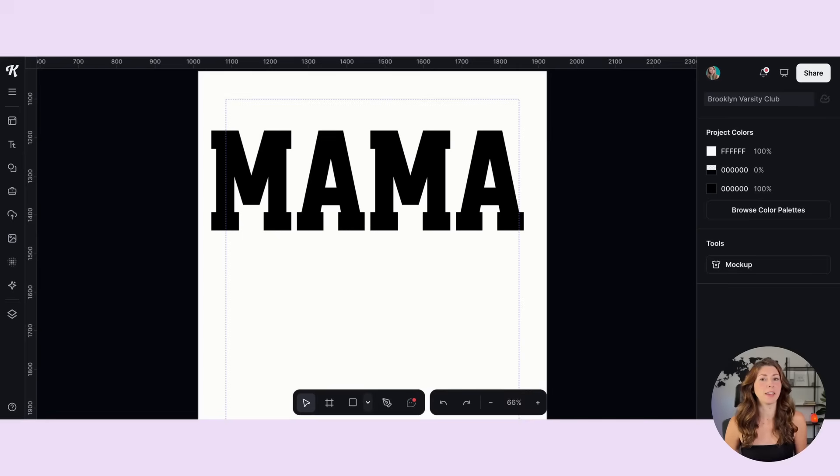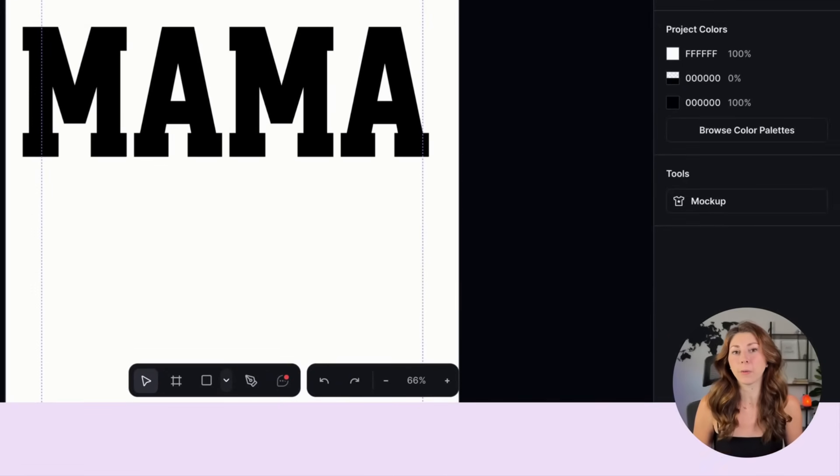Both Canva and Kittle do not currently have a clipping mask feature, which we need to create a product like this. But I found a workaround within Kittle. So if Kittle is the only tool you have and you don't want to leave the platform, don't worry — you are able to do it in Kittle. There are just a few workarounds and I'm going to walk you through that.